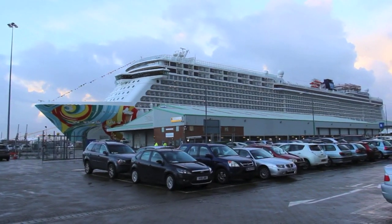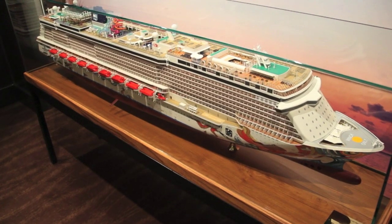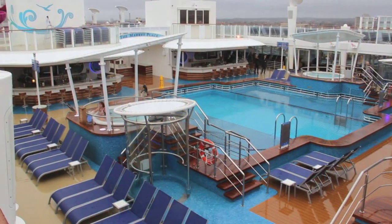The Norwegian Getaway is an impressive ship. Launched in 2014, carrying 4,000 passengers, it's based in Miami, Florida, sailing the Caribbean year-round.